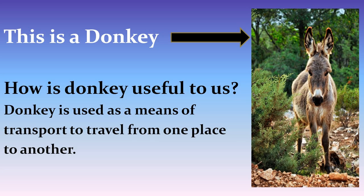This is a picture of a donkey. How is donkey useful to us? The donkey is used as a means of transport to travel from one place to another.